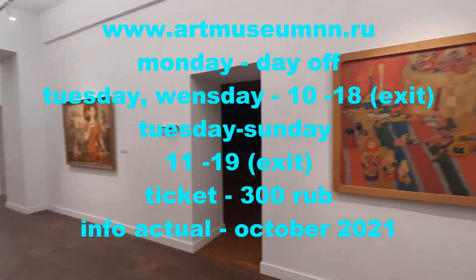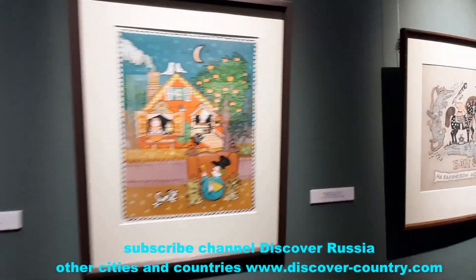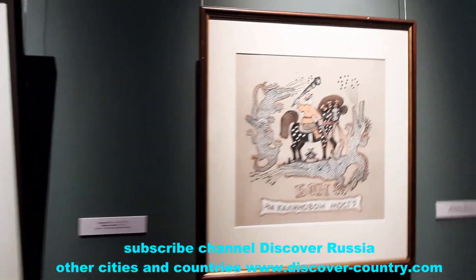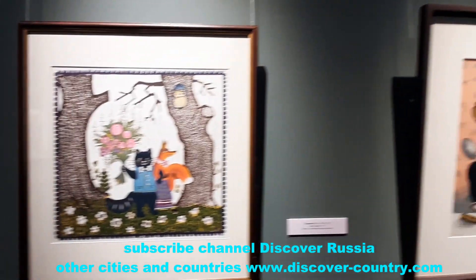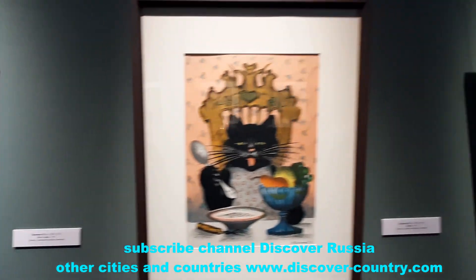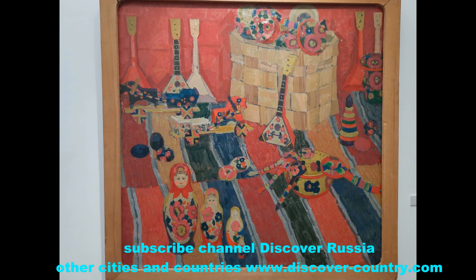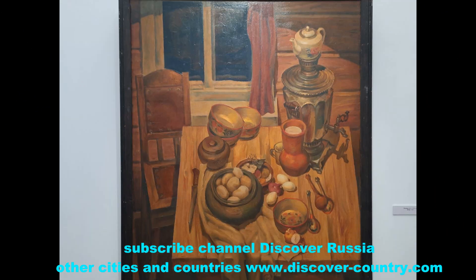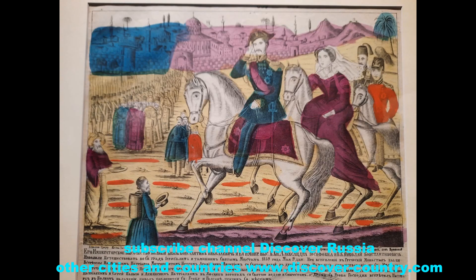At the beginning, there was a small exhibition in the Kremlin area, but later it moved into two buildings. At our time, the museum is located in two buildings: the house of the military governor in the Kremlin, building number 3, and the house of merchant Sirotkin on the Nizhny Novgorod embankment, building number 3.